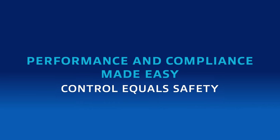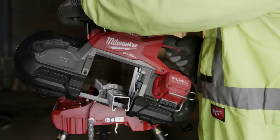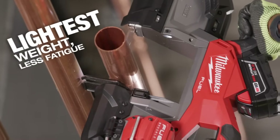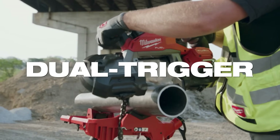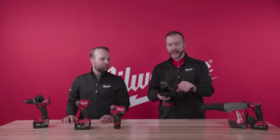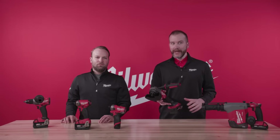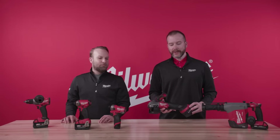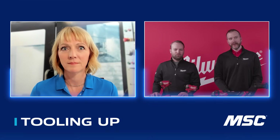Dual Trigger Control is a feature that was developed as a request from some of our large end-user partners. They wanted to make sure that their team members were using the tools as intended and being under control and confident out on the job site or in the shop. What it requires is the use of both hands on the tools at all times — if I fire up this grinder, I have to squeeze the side handle and squeeze the main handle, and if I take either hand off, it shuts the tool down, thus keeping that operator in control. It's available on both our M18 Fuel dual trigger grinder as well as a pair of M18 Fuel bandsaws.